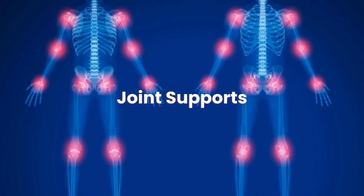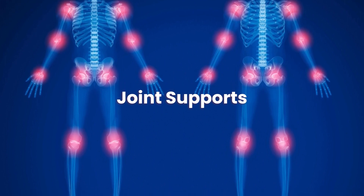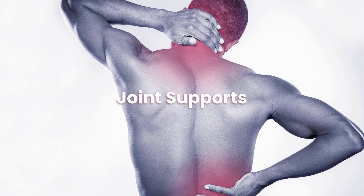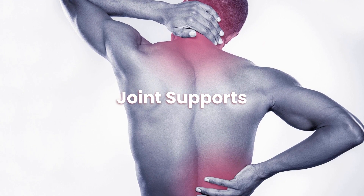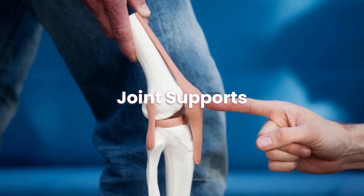What are joint support supplements? Joint support supplements are capsules that give you vitamins and nutrients to help your joints. What supports joint health? According to the study, calcium is essential for bone density, glucosamine chondroitin, and amino acids may aid joint health.